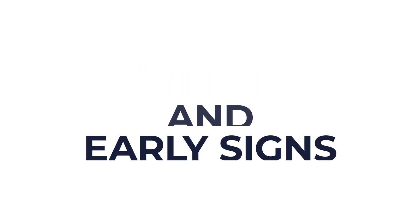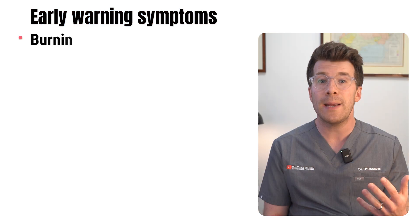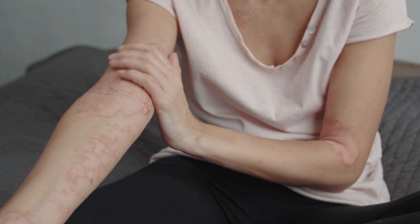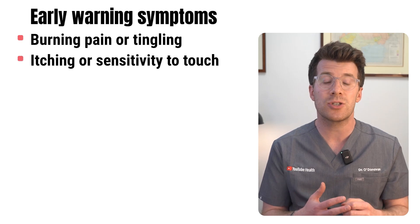Shingles typically starts with early warning symptoms a few days before any rash appears. These might include burning pain or tingling in a specific area, usually on one side of the body or face, as well as itching or sensitivity to touch.